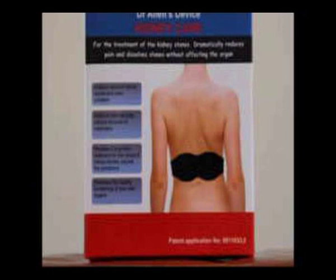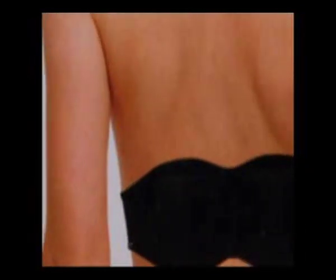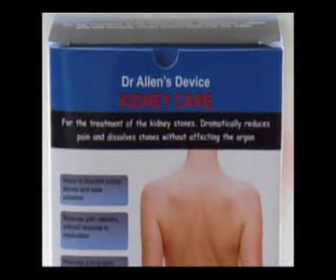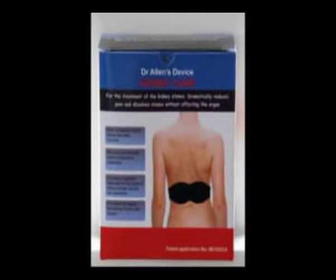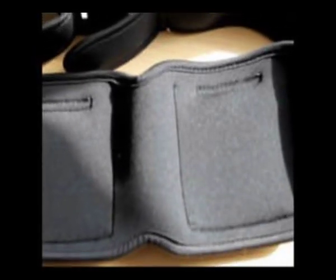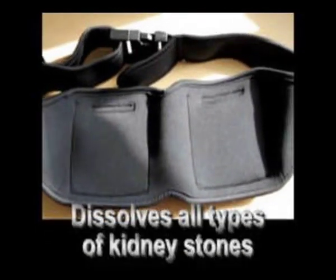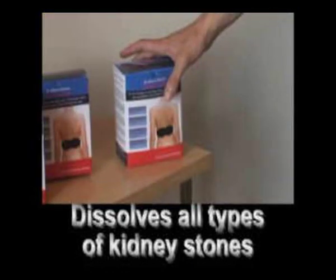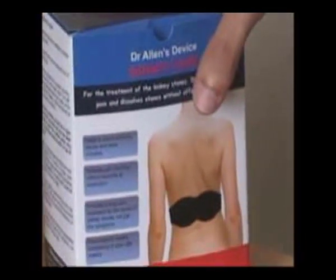The good news is that kidney stones can now be treated naturally by a unique device developed by Dr. Allen, so that it is no longer necessary to remove them from the kidney by invasive and potentially harmful procedures. With this device, small stones can be dissolved within three months and larger stones may take up to eight months to be dissolved completely. In cases of a large so-called coral stone, a year or more may be necessary.